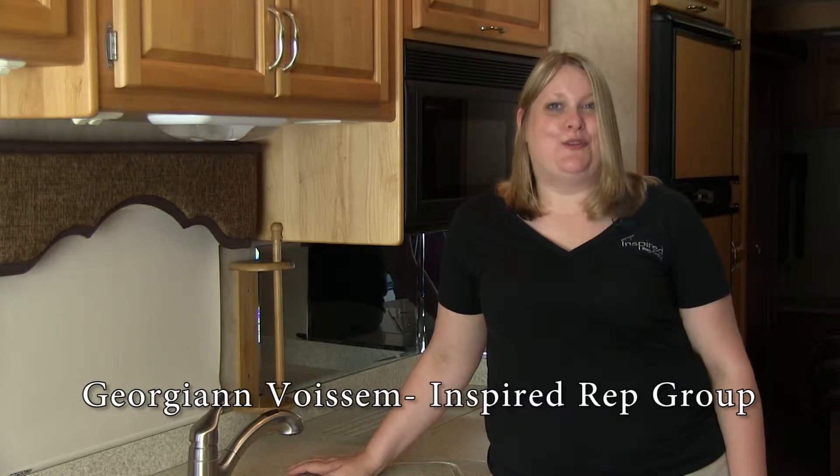Hi everyone, George Ann with Inspired Rep, representing RV Lighting today. RV Lighting is the premier products provider of LED replacement bulbs for any use in your coach.